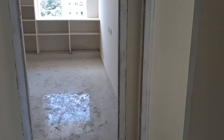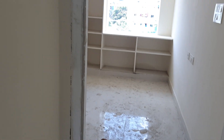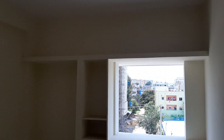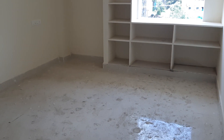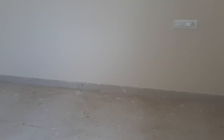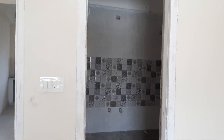This is the inside bedroom. Let's look at this. This is the first bedroom. There is a space in the bedroom. This is the inside bedroom.